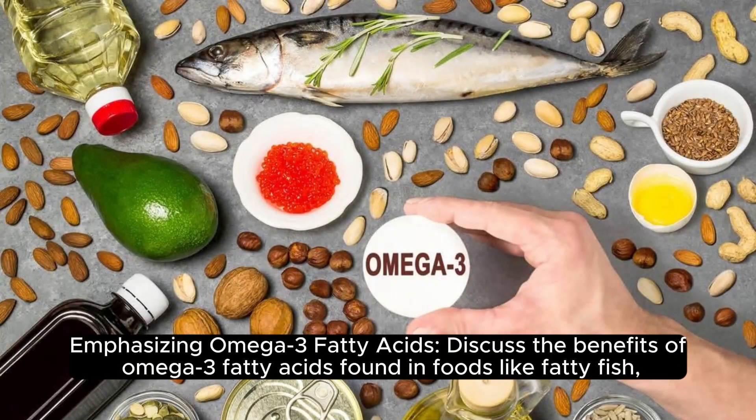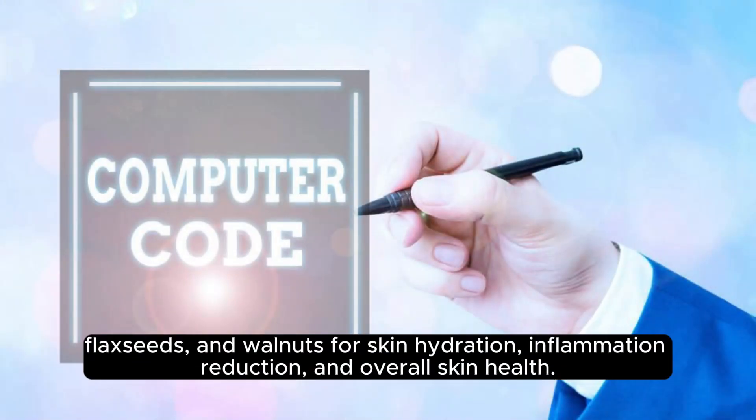Emphasizing omega-3 fatty acids: omega-3 fatty acids found in foods like fatty fish, flaxseeds, and walnuts offer benefits for skin hydration, inflammation reduction, and overall skin health.